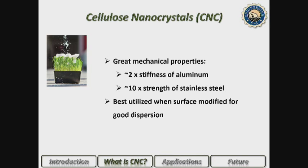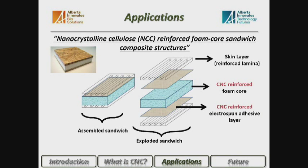We need to find ways to incorporate CNC into materials because it has remarkable mechanical properties: two times the stiffness of aluminum and ten times the strength of stainless steel. However, being so small you can't simply pull on it — you need to disperse it homogeneously within a material. If it clumps or agglomerates in one region the improvement is lost. Proper surface modification of the CNC is essential to allow it to disperse within the material, which is why I collaborate extensively with chemists and chemical engineers.